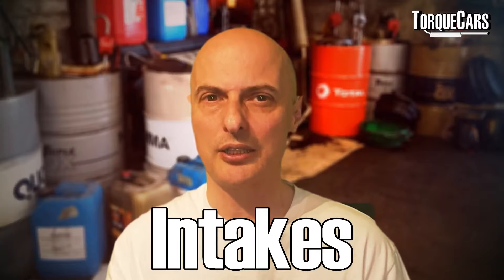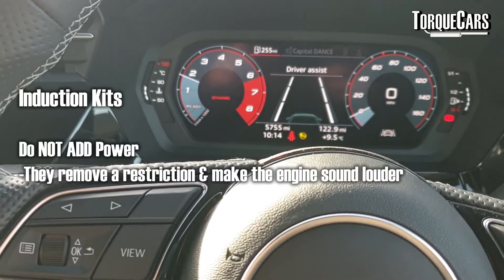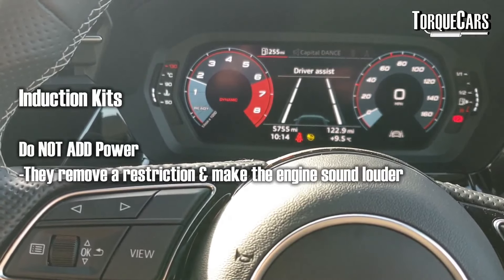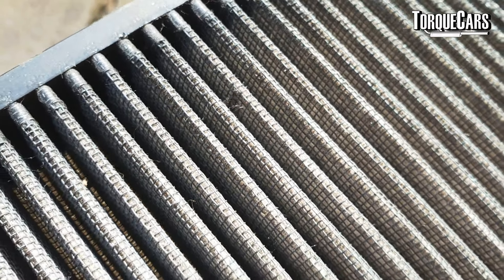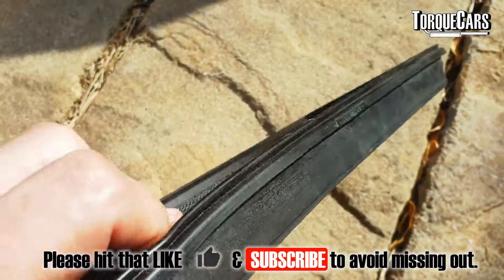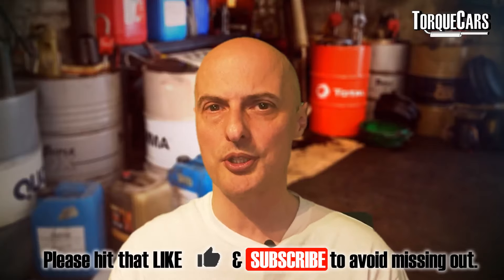Moving on to intakes and induction kits — every Audi A3 I've had I've done something to the intake, but generally I've not really noticed much of a power increase, which is borne out by dyno results time and again. Induction kits are there to remove intake restrictions, and most Audi A3s have no restriction — they've got very well designed air boxes with quite a large paper filter. I would recommend replacing that filter with a better flowing sports panel filter; I've used K&N cotton gauze filters and they become more essential once you start doing remaps and turbo upgrades.